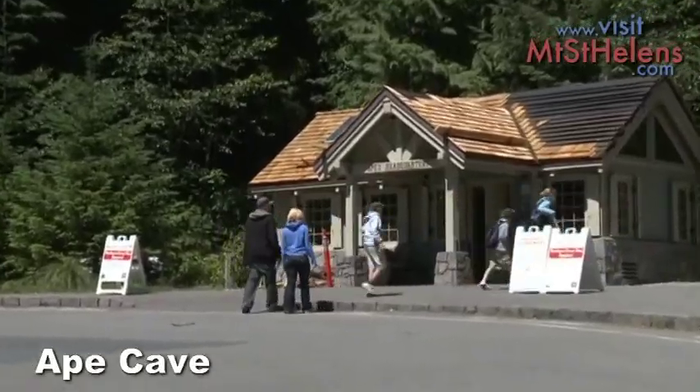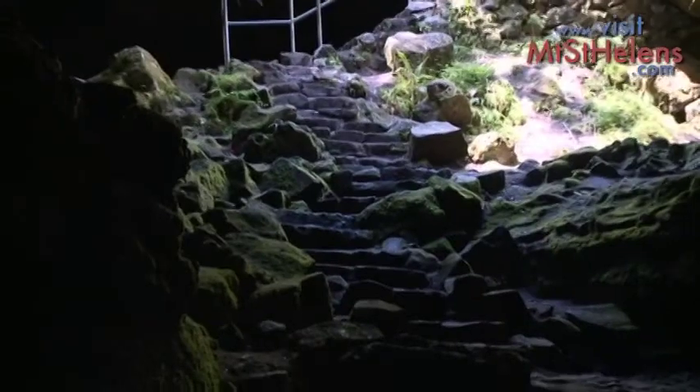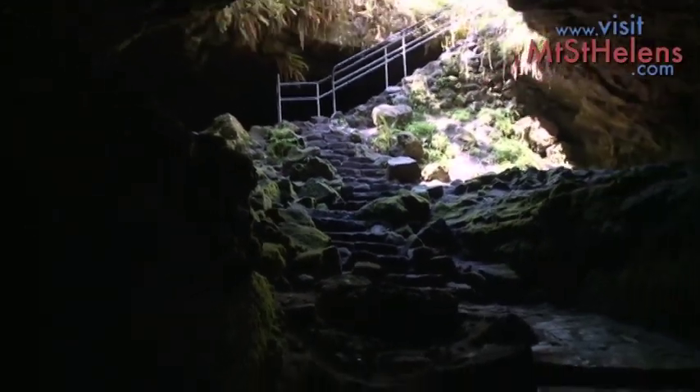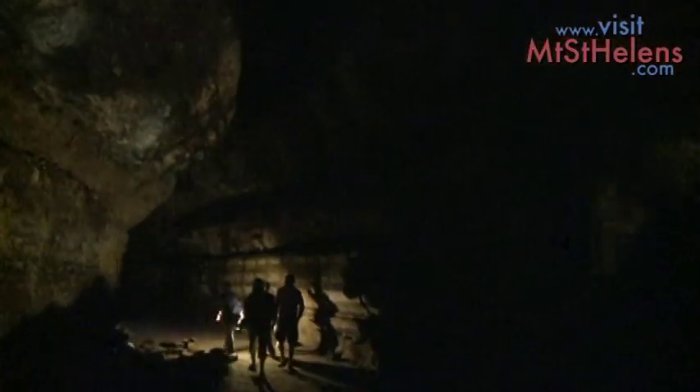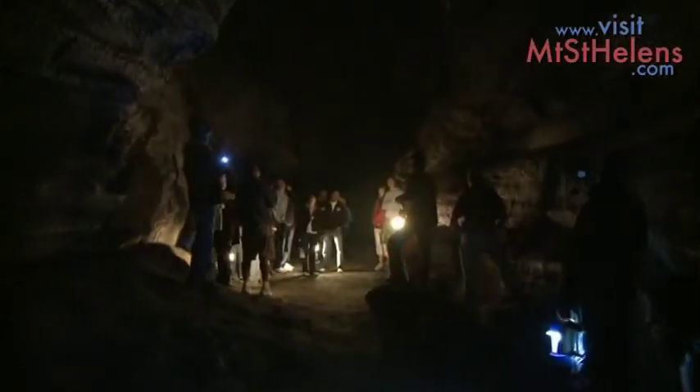Further up the mountain is Ape Cave. Over a mile long, this cave is the remnants of an old lava tube from a past eruption of the mountain. You can bring your own lantern or rent one at the site office. Interpreters lead guided tours every few hours.